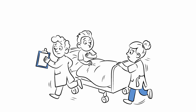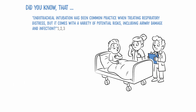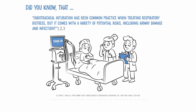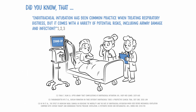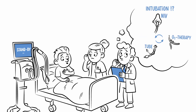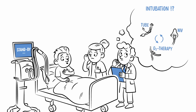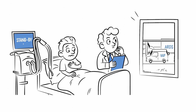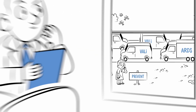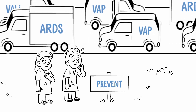Did you know that endotracheal intubation has been common practice when treating respiratory distress, but that it comes with a variety of potential risks including airway damage and infection? Do you have an idea what you can do to prevent intubation or at least reduce the adverse effects? Is there any chance to improve patient comfort, prevent intubation, and avoid some typical hazards during the pathway of respiration on the way to recovery?